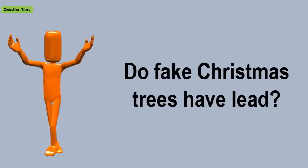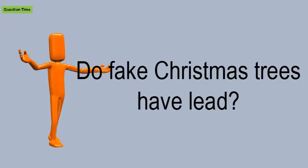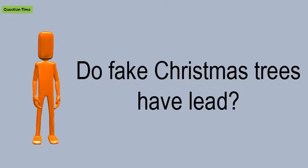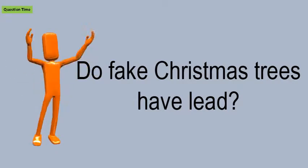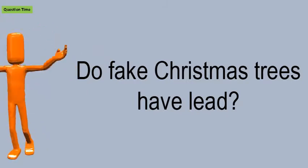Do fake Christmas trees have lead? Most artificial trees are manufactured in China and made from two items: PVC, a petroleum-based plastic, and lead, used to stabilize PVC.